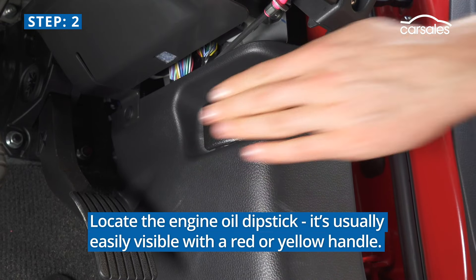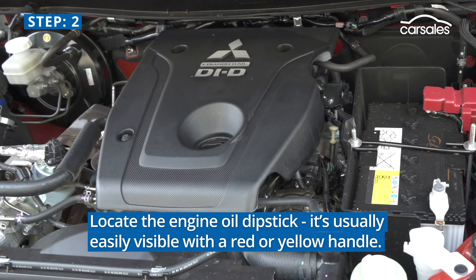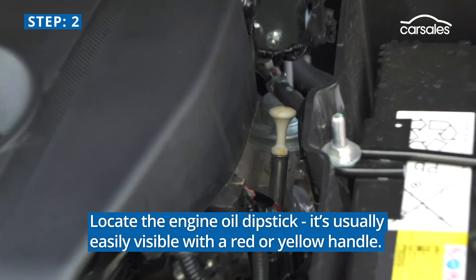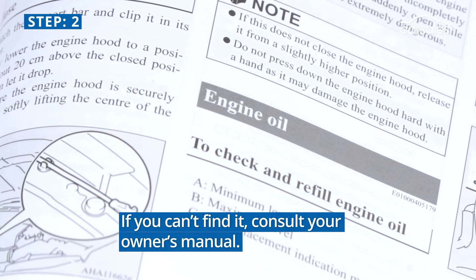Step 2. Locate the engine oil dipstick. It's usually easily visible with a red or yellow handle. If you can't find it, consult your owner's manual.